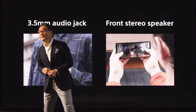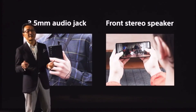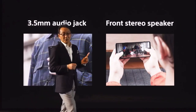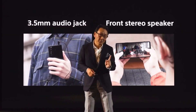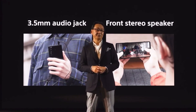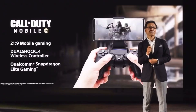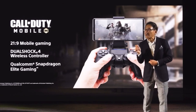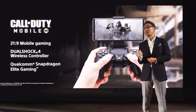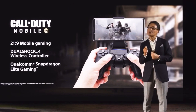For audio, you can enjoy your favorite movies or music either through the 3.5mm audio jack or built-in front true stereo speakers. We are offering our unique 21:9 mobile gaming experience combined with direct connection to PlayStation 4's DualShock 4 wireless controller.